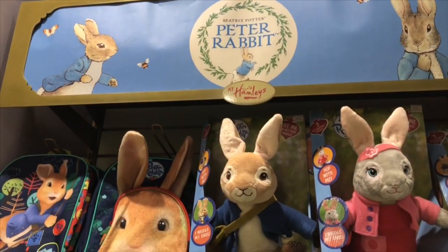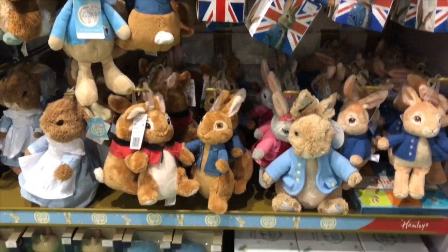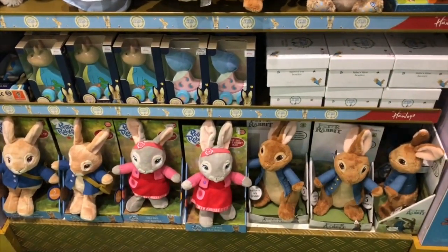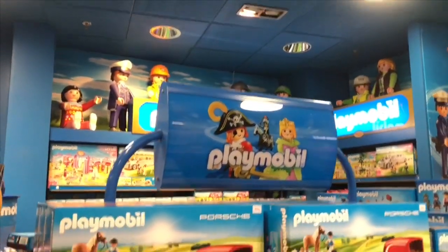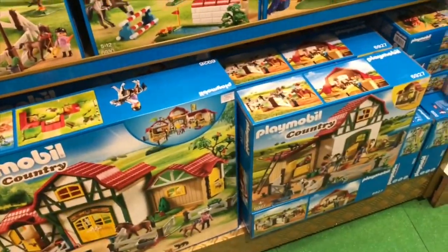One of my most favorite stories growing up was Peter Rabbit, and I'm happy to see that Peter Rabbit is coming back into the toy world. Of course, there's a big Playmobil section. Playmobil is one of my favorite toy companies.